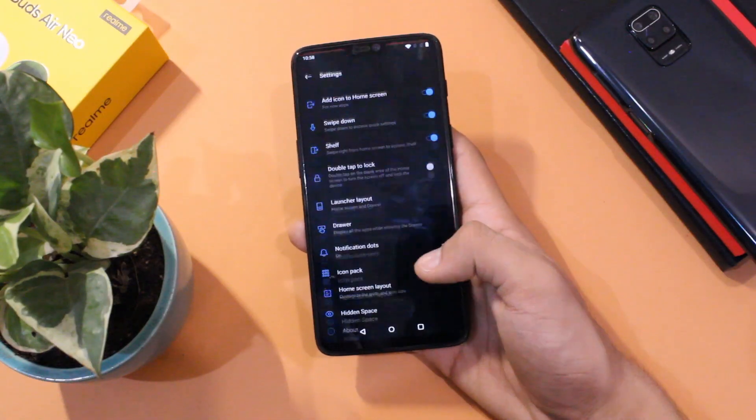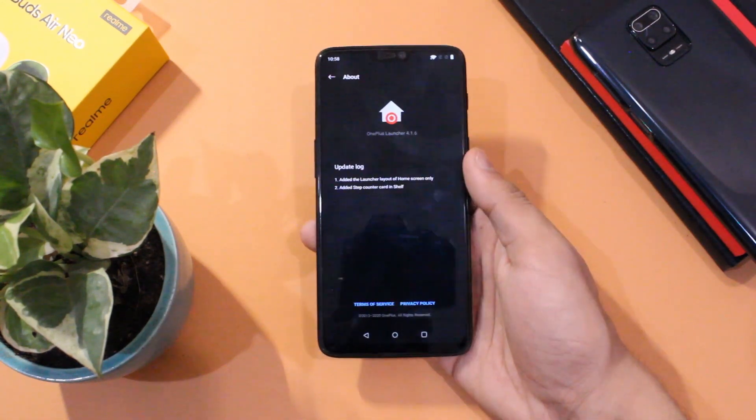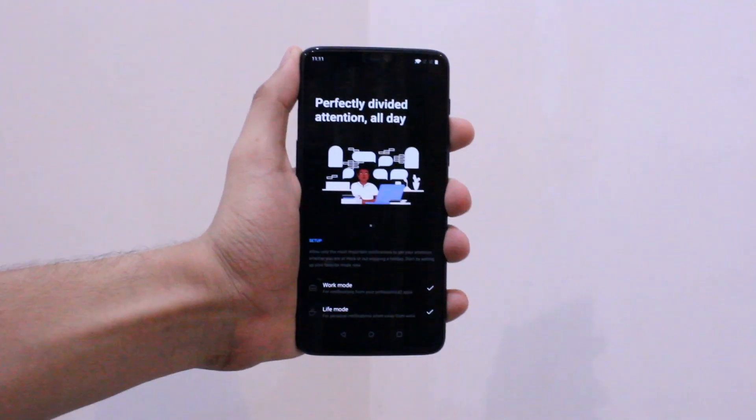Apart from the security patch, the OnePlus Launcher has been updated to version 4.1.6, which is still not the latest version as seen on the OnePlus 8, but you can get it from the card in the top right corner.